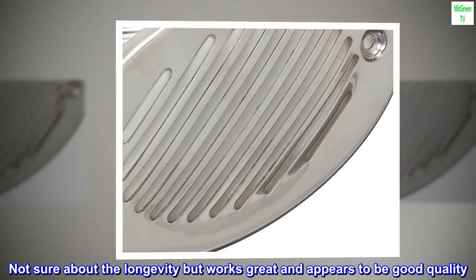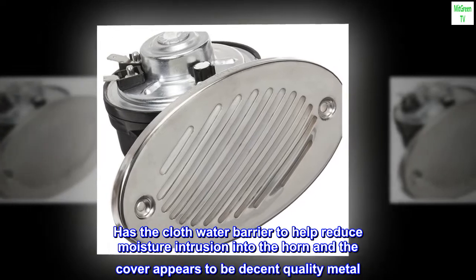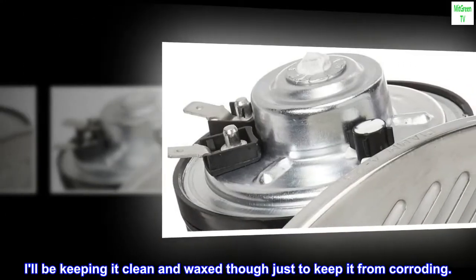Not sure about the longevity but works great and appears to be good quality. Has the cloth water barrier to help reduce moisture intrusion into the horn, and the cover appears to be decent quality metal. I'll be keeping it clean and waxed though, just to keep it from corroding.